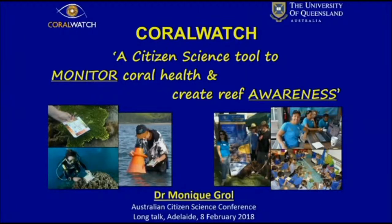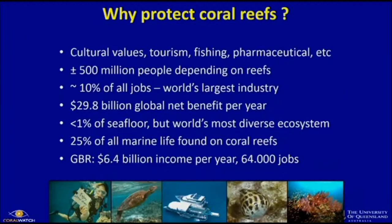Why is it so important that we look after our coral reefs? They're of natural and cultural value. There's lots of tourism and fishing. A lot of sponges and corals are important for the pharmaceutical industry — Alzheimer's disease and things like that. Also, 500 million people around the world depend on coral reefs, the fish, mangroves. 10% of all jobs is related to the reef — not necessarily directly on the reef, but when you go to your fish and chip shops or the supermarket, it has to get there by truck. Almost $30 billion global net benefit a year.